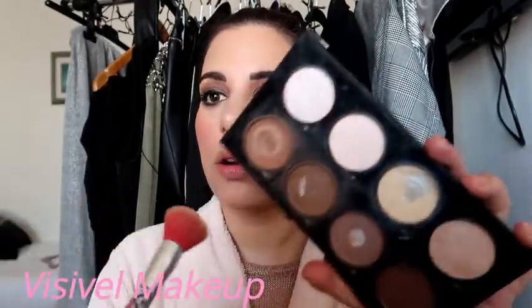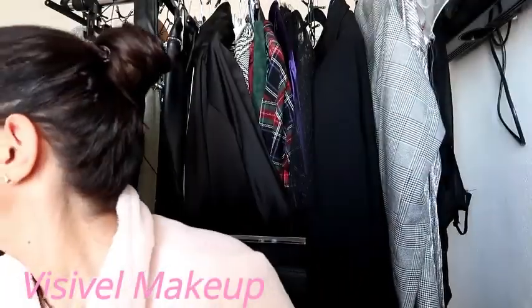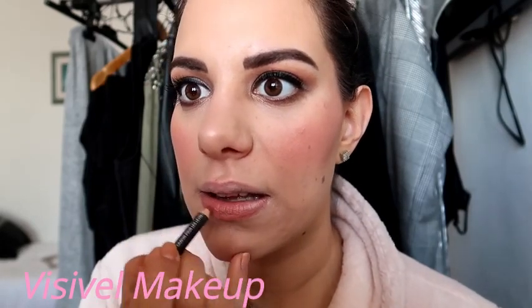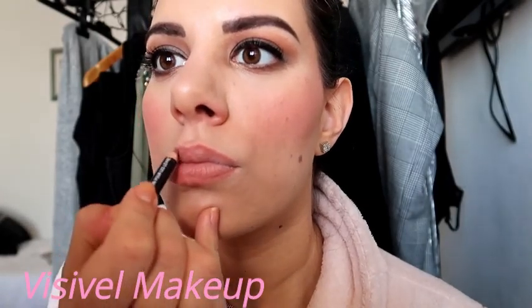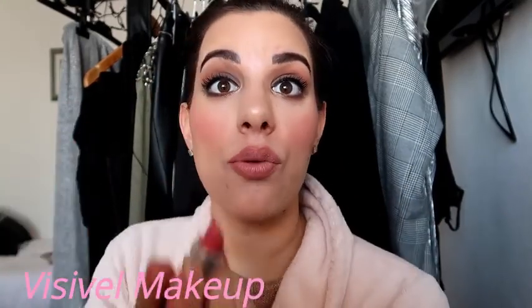Moving on to my lips — first I'm going to take this color to neutralize the color of my lips, which is a little bit pinkish. Now I'm going to take this crayon by NYX and start overlining my lips. And now I'm going to take this MAC lipstick in 'Runway Hit' and apply it.